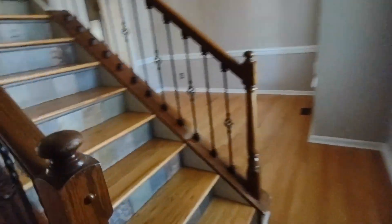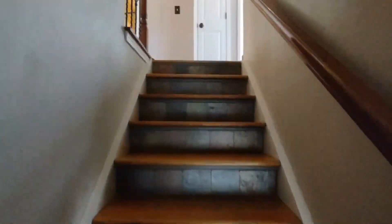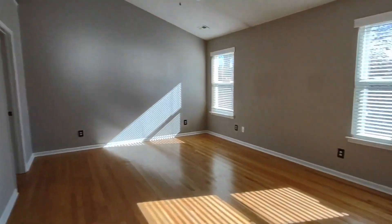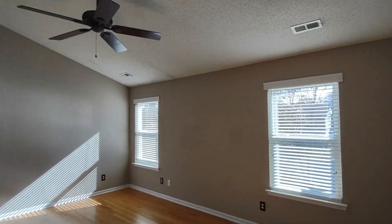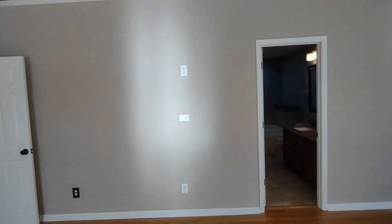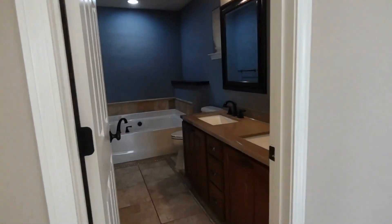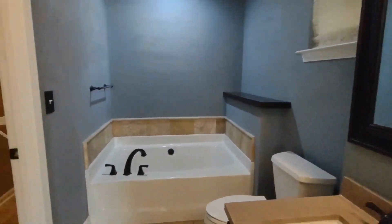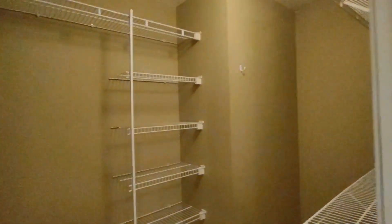Now let's go upstairs to see the bedrooms. At the top of the stairs, if you take a left, we have our master bedroom. The master bedroom is complete with two rear facing windows, vaulted ceilings, ceiling fan, and an ensuite master bath. The ensuite master bath is equipped with a two sink vanity, ceramic tile flooring, jacuzzi style tub, stand-up shower, and large master closet.